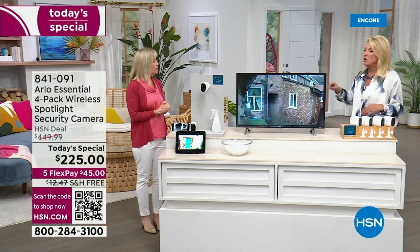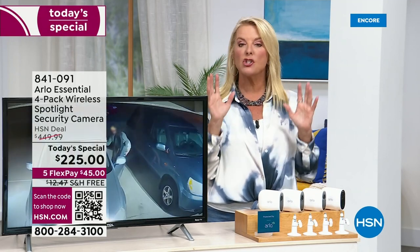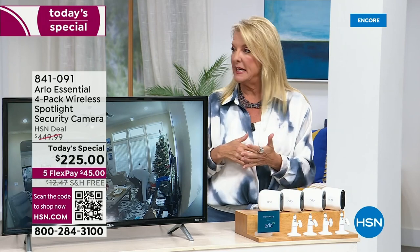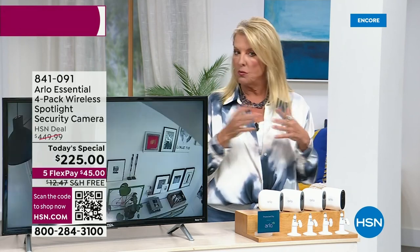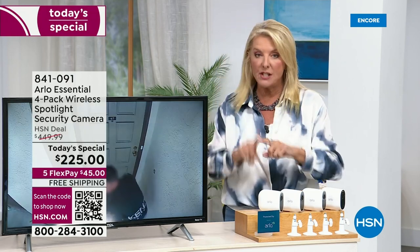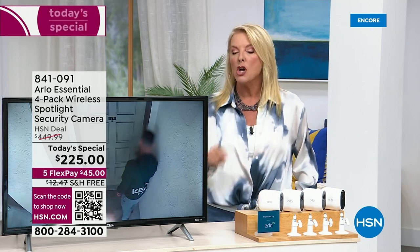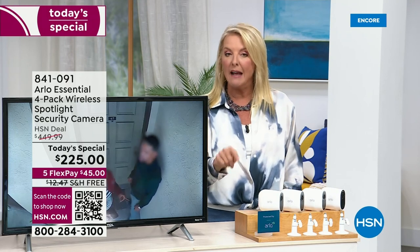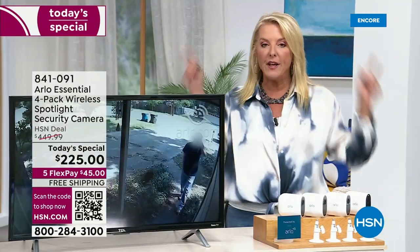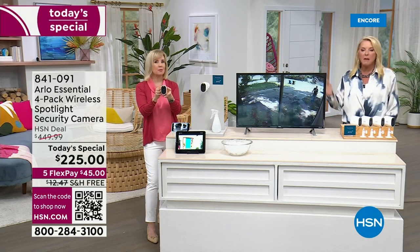My own personal story: one time my husband and I were out of town and at 2 a.m. I got an alert on my phone that someone was in front of my house. A guy was pacing back and forth with a bag, so I called the police to swing by. The police came, I had a conversation with the officer from out of town, he said everything was fine and the guy was gone. He even noticed packages on my front steps and hid them in the bushes for me. That's how cool the two-way talk is.